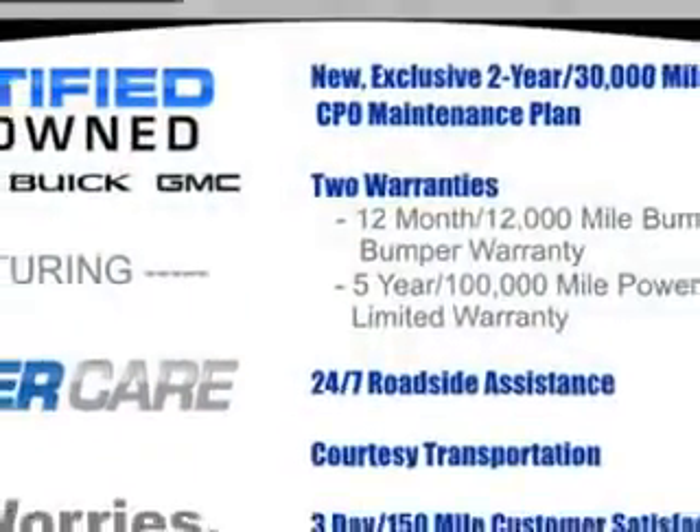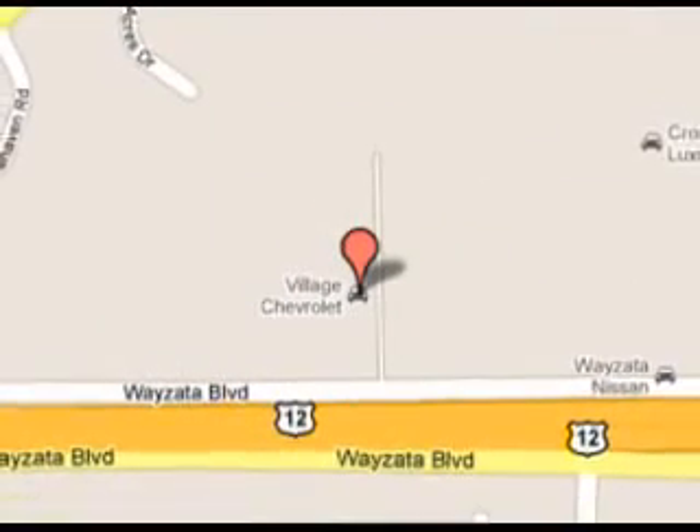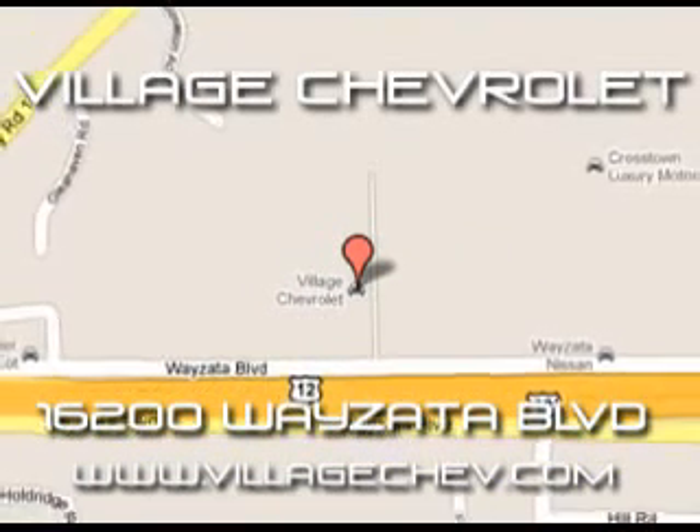Enjoy the drive and have peace of mind in this 2011 Chevrolet Impala. See us at Village Chevrolet today. Come see us at 16200 Wayzata Boulevard. Check us out at VillageChev.com.